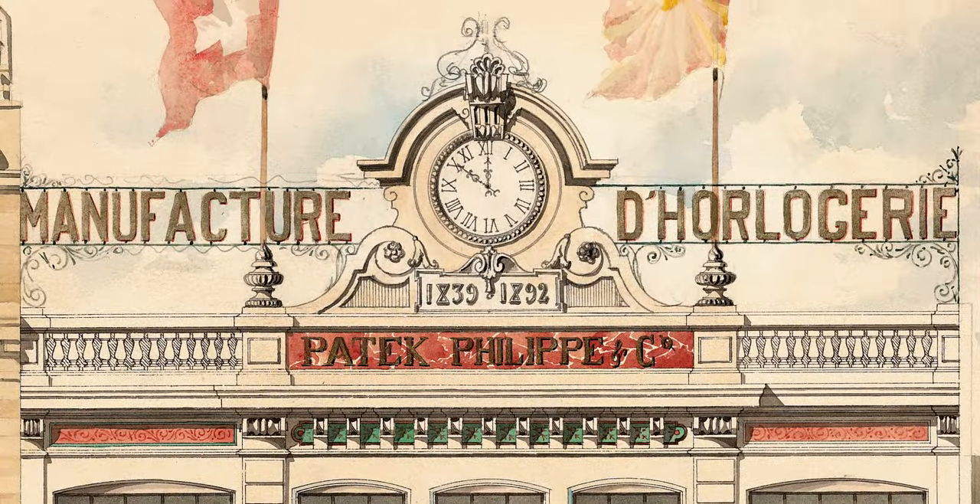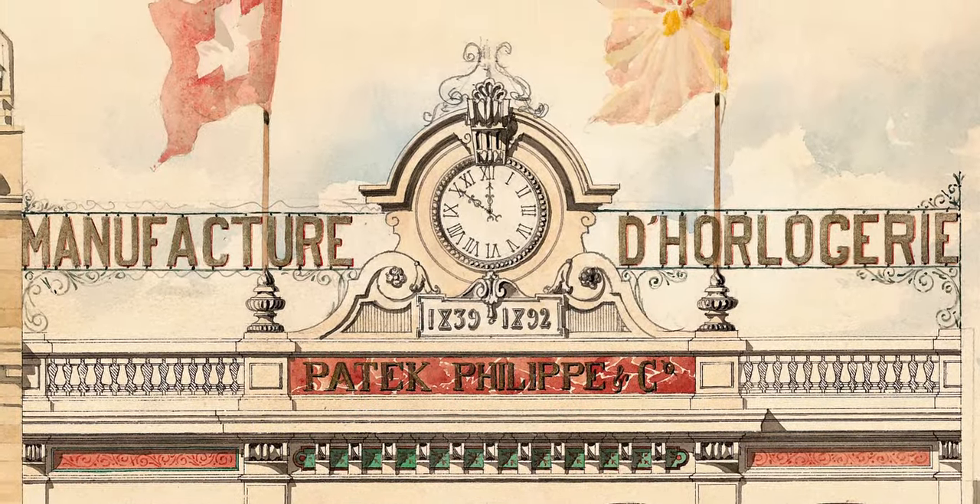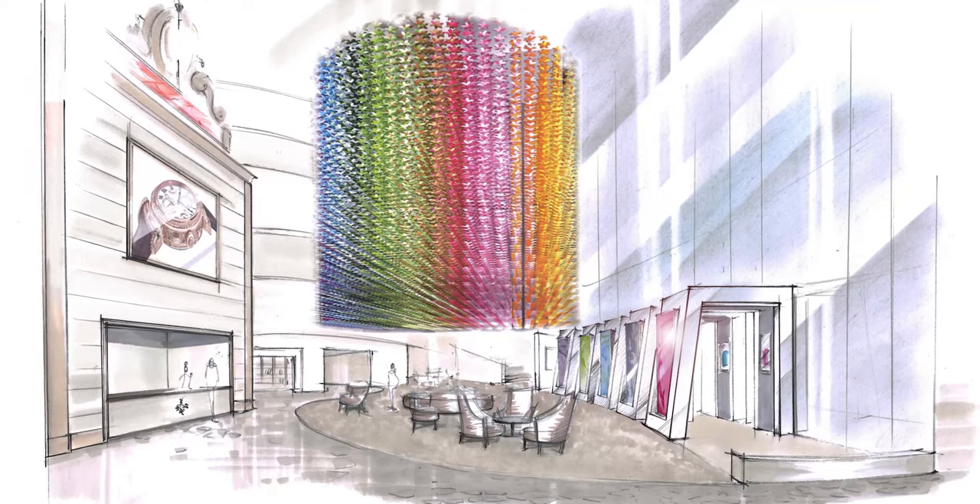Exhibitions have always played a vital role in bringing Patek Philippe's watchmaking to a wider public, from the company's formative years to today's dazzling show in Singapore.